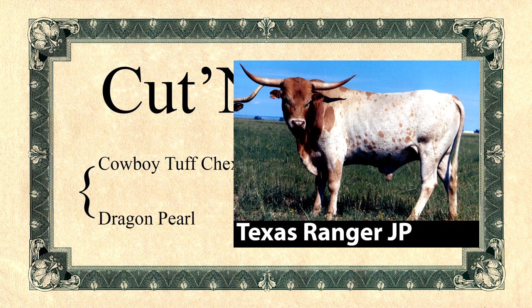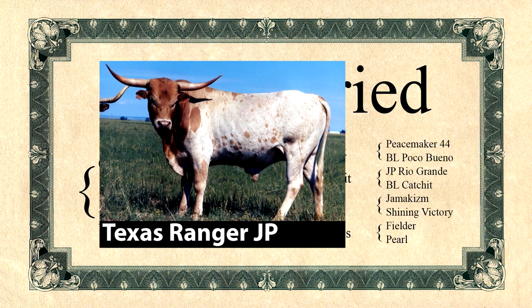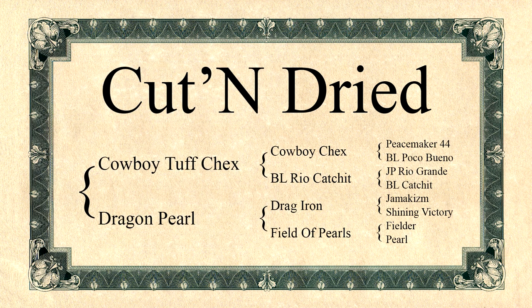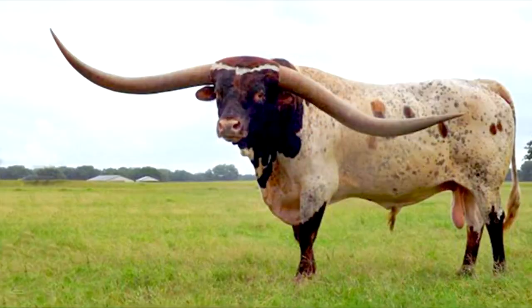Texas Ranger added the beef thickness, height, length, substance, and lateral horn. Without Texas Ranger, few cattle would have become of value in the breed. The foundation combination of these four greats fills the pedigrees of nearly all high-value modern cattle.